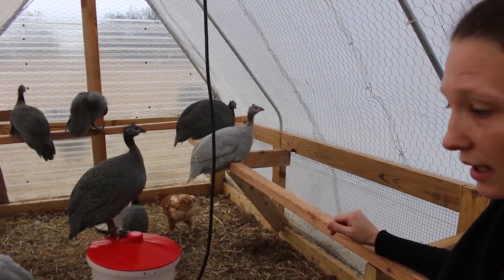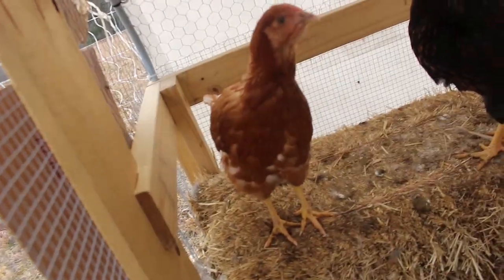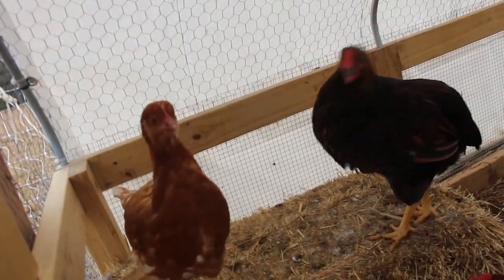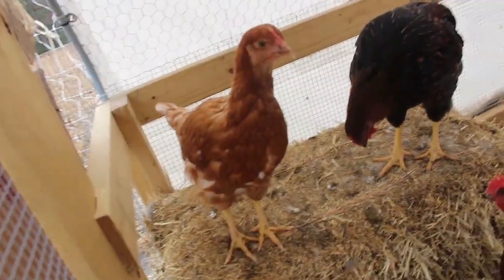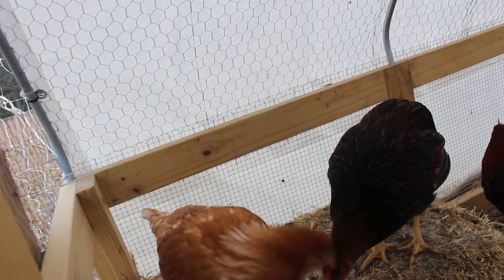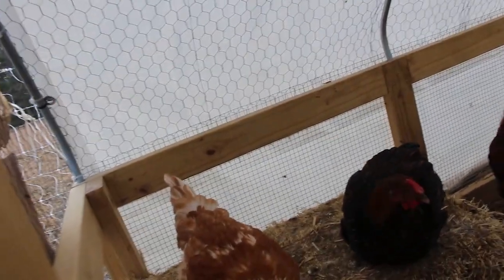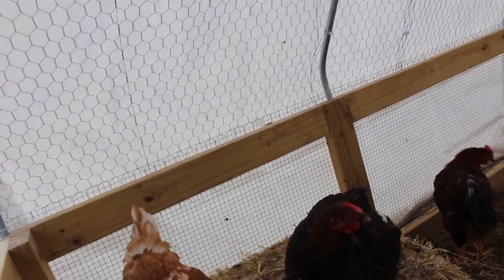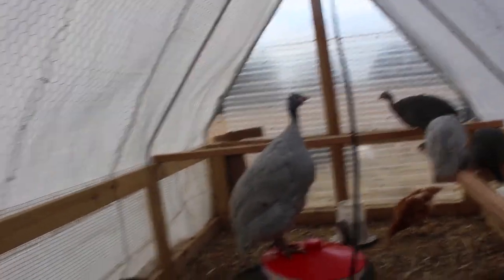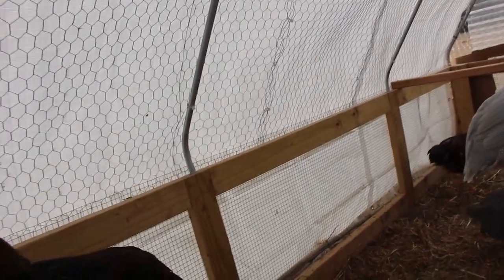In the past, all they have been sleeping on is straw bales — we had two straw bales. They have been crowding together on them, and between the two there was enough space for all of them. Now they're getting bigger, and we lost one of our straw bales when we moved them yesterday because the string fell off, so we just packaged that up.